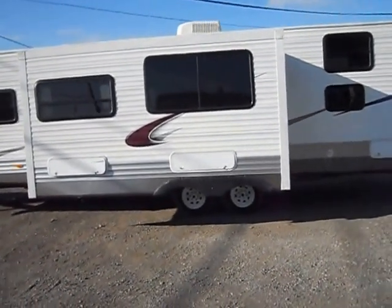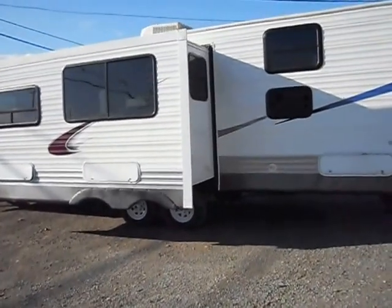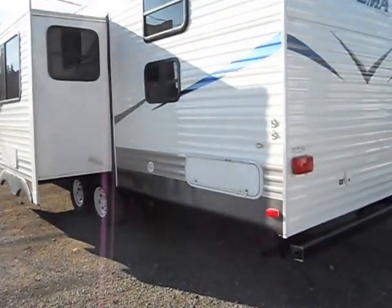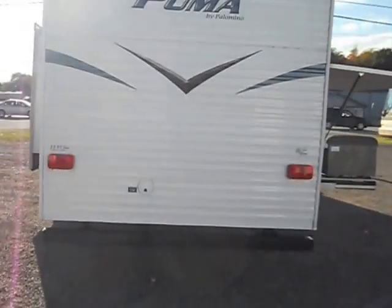Tires are still in great shape. It has the roof air conditioning, black water, grey water, and fresh water holding tanks. It has a super slide out. All the glass is in good shape — no cracks or chips. It does have the 30 amp power service on the back.